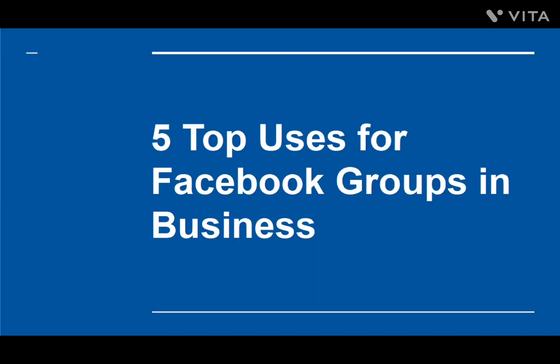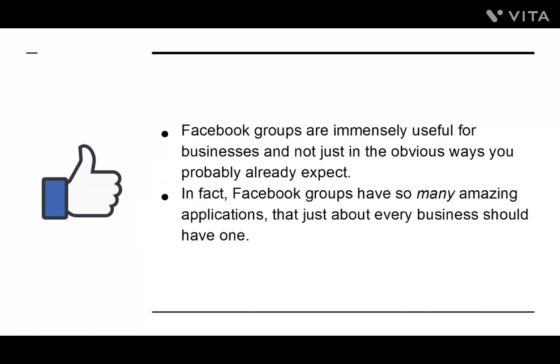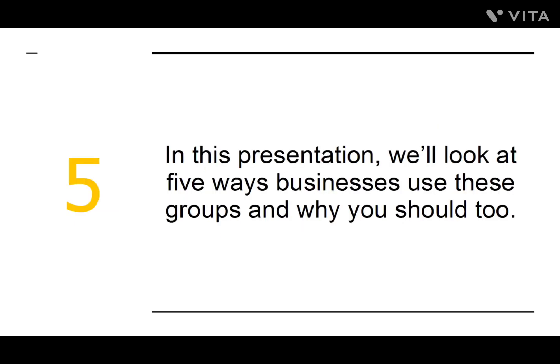5 Top Uses for Facebook Groups in Business. Facebook groups are immensely useful for businesses, and not just in the obvious way you probably already expect. In fact, Facebook groups have so many amazing applications that just about every business should have one. In this presentation, we'll look at 5 ways businesses use these groups and why you should too.